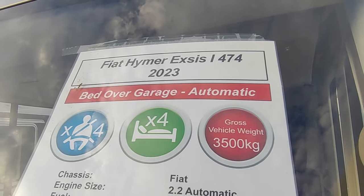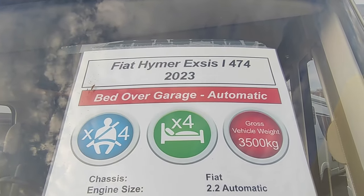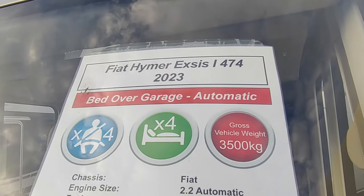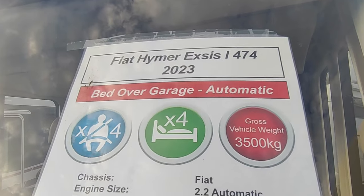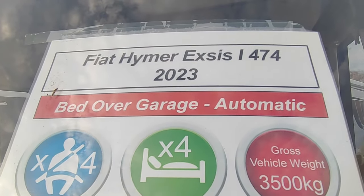So this is the Hymer Exis i474. Hymer is of course Germany's biggest motorhome manufacturing operation — head of the Hymer Group. They include brands such as Hymer, Bürstner, Dethleffs, Niesmann+Bischoff, Laika in Italy, Sunlight, Carado, and Elddis in the UK. This is the Exis, which is the specialist lightweight range.